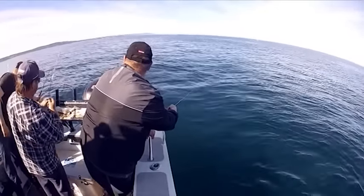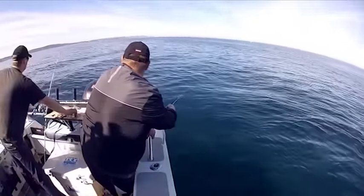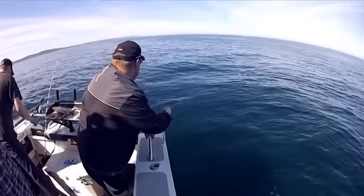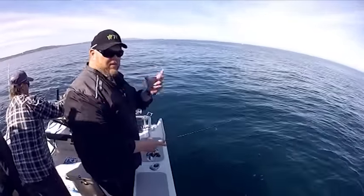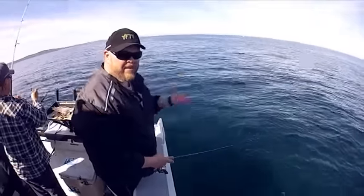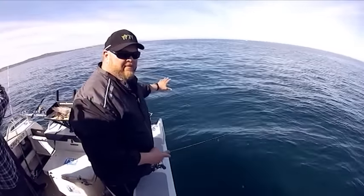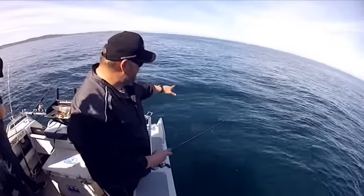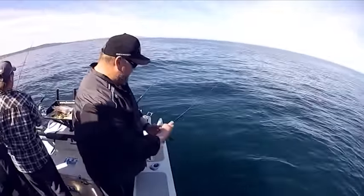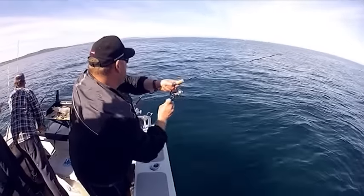The Squidgy Wriggler has the action built into the lure — I don't have to be aggressive or impart much action. It doesn't get any easier. I'll mostly just let it sink to the bottom. We know the snapper are standing up around behind us. Just wait for it to hit the bottom — still taking line out, in fact. Fish has got it! Fish has got it.